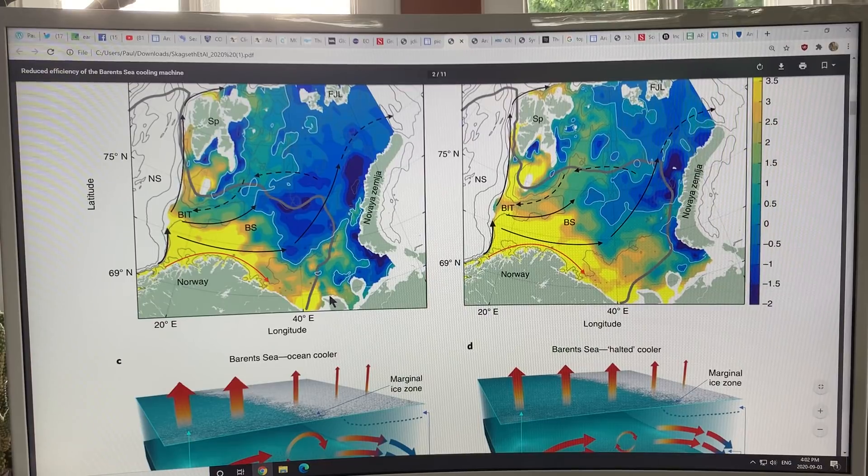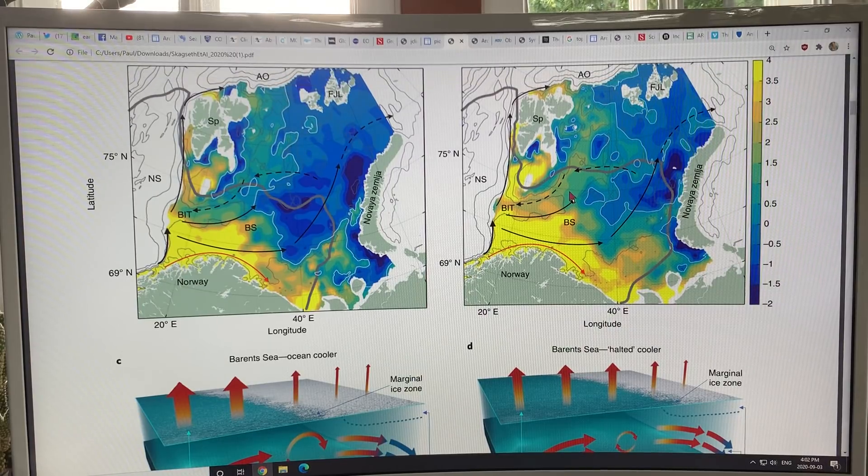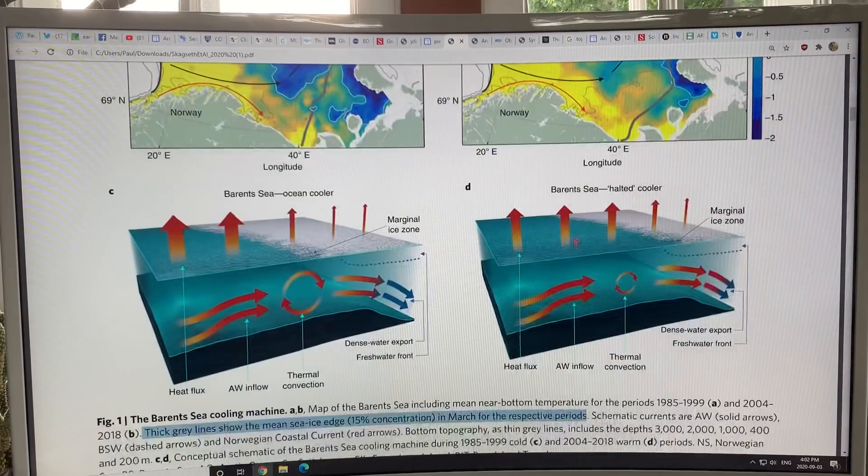The ice is retreating, coming way out this way and retreating further and further into the Arctic. This is March — at the peak of the ice — and there's less and less ice there because the warm Atlantic water is preventing it from forming.